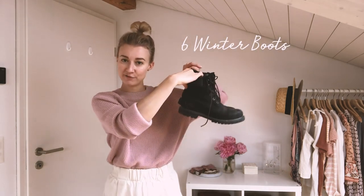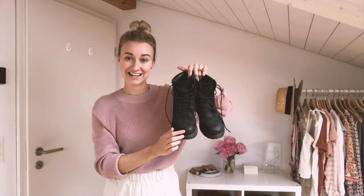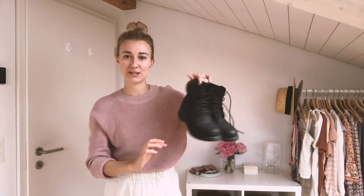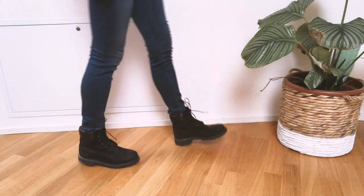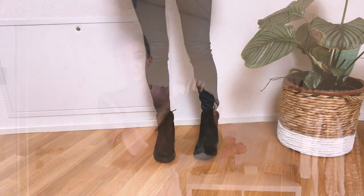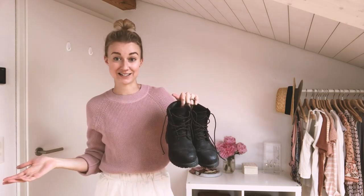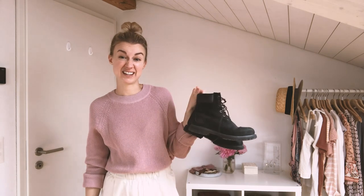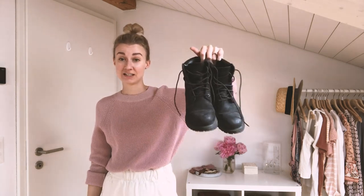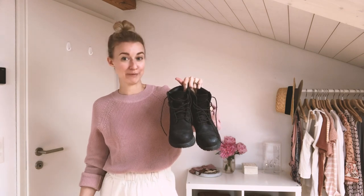Now we're getting into the heavier, really wintry shoes. I have another pair of boots — these are my Timberlands. These ones are commonly seen in a tanny, orangey color, but I got the black ones because I felt they would be more versatile. They are suitable for snow, but they're also not too heavy that I can't just wear them out in winter normally. So they're really versatile, and I get most of my wear out of them at the end of autumn and through winter.